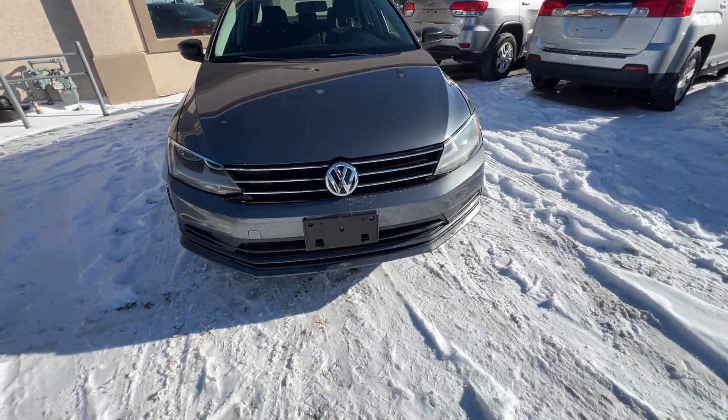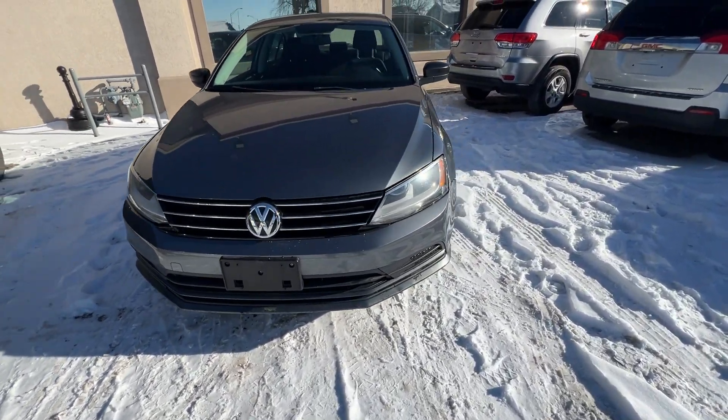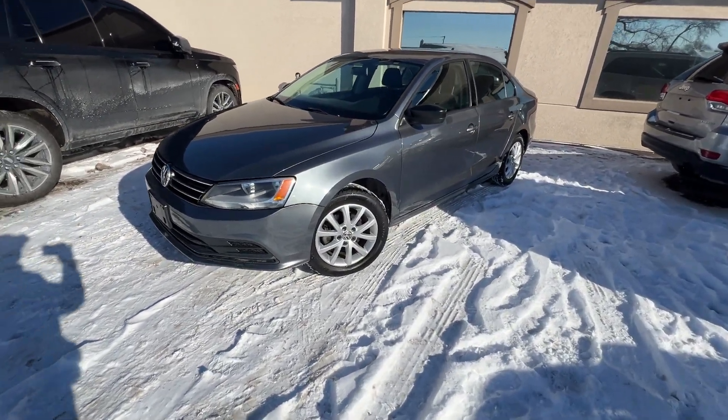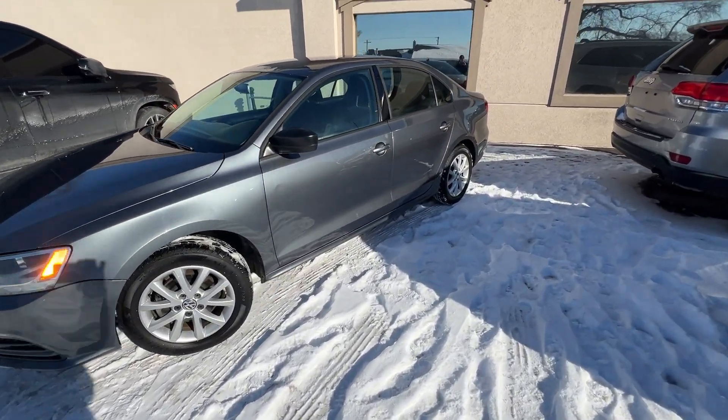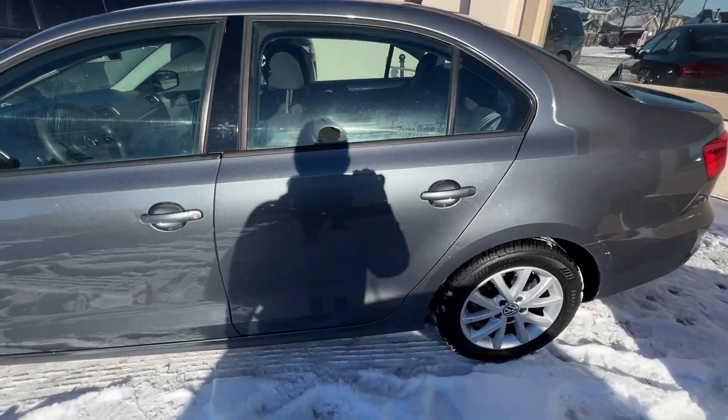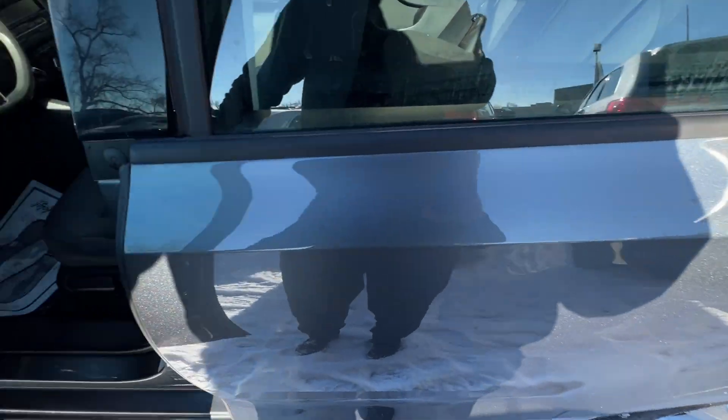It's great on gas. It's a very reputable car, German engineered. 16-inch, 10-spoke aluminum wheels, a chrome grille, black exterior mirrors. As we pan around the car here, it has rear-tinted glass.